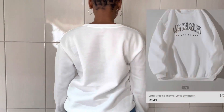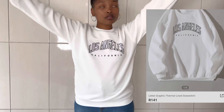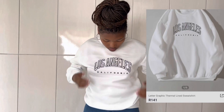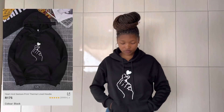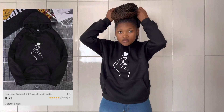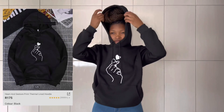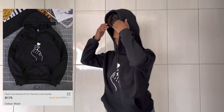And this is a letter graphic thermal-lined sweatshirt in color white, which was only R141 — it's very cute as well. And this is a heart and gesture print thermal-lined hoodie, which I got for only R175 in color black. It's quite soft.